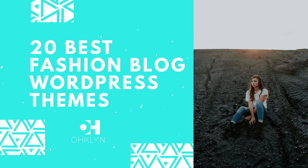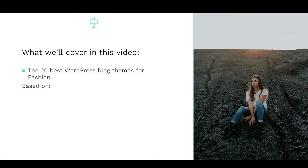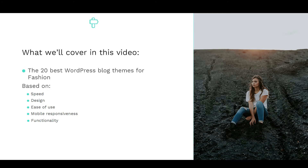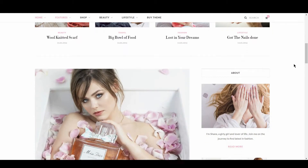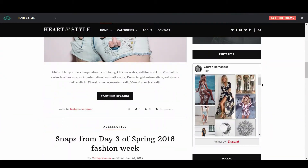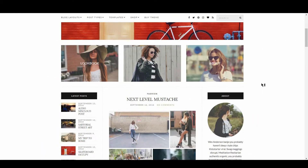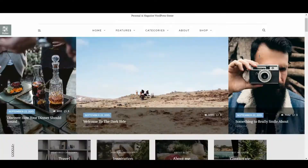In this video, we'll share with you the 20 best WordPress fashion blog themes for 2017 and 2018. We've reviewed hundreds of WordPress themes based on speed, design, ease of use, mobile responsiveness, and functionality to help you pick the best fashion blog WordPress theme for your site. A few that made the list include Cheer Up, Heart and Style, Olsen, and Armonioso, just to name a few.